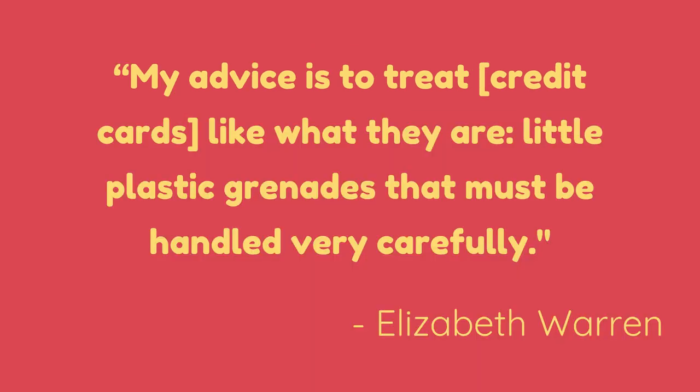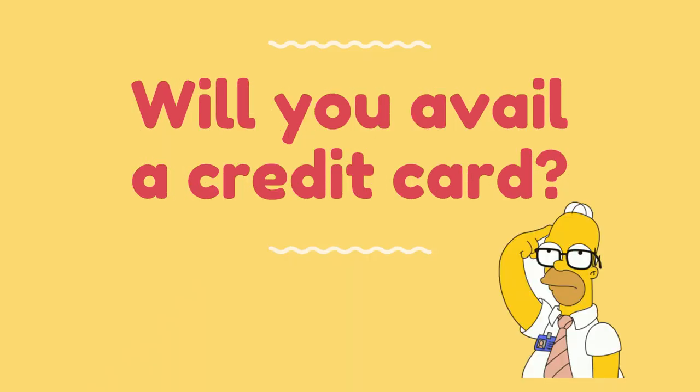A piece of advice from Elizabeth Warren: 'My advice is to treat credit cards like what they are — little plastic grenades that must be handled very carefully.' So, will you avail a credit card? You can answer this question in our forum. Thank you for watching, see you in the next video. Bye!